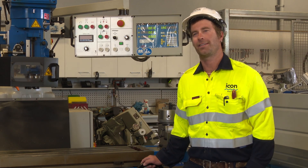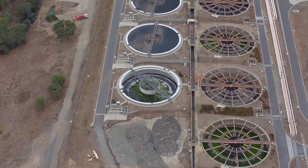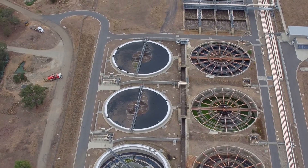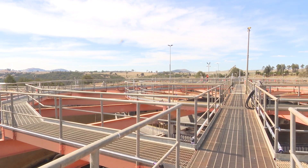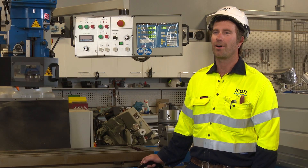I prefer the heavy industrial type of infrastructure just because it offers so much more diversity, as opposed to possibly residential, in the fact that there's so much more complex electrical systems within the industrial side of things.